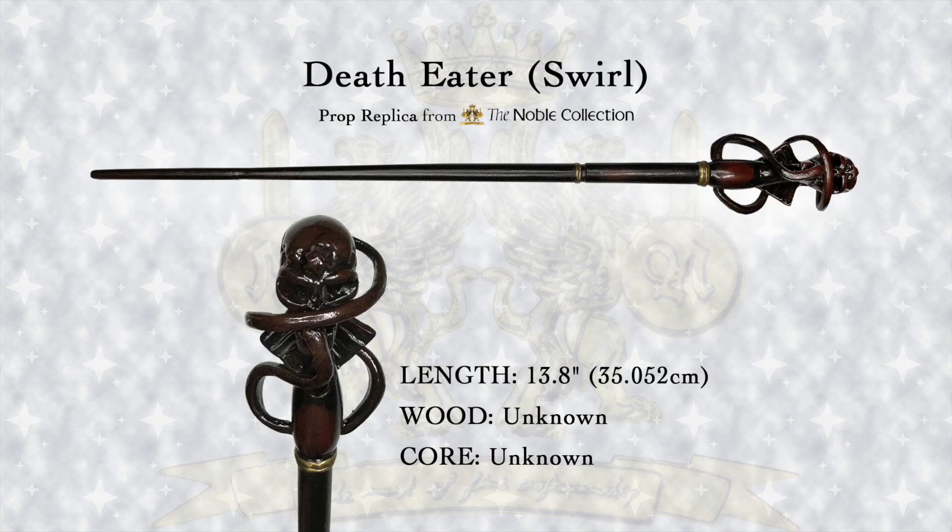This is the Death Eater Swirl Wand from the Noble Collection. This wand was designed based on sketches, thoughts, and more that represent evil, the Dark Lord, and the Death Eaters. The wand department for the Harry Potter films had free reign to make and create wands within limitations, but when it came to the Death Eaters, they went all out.